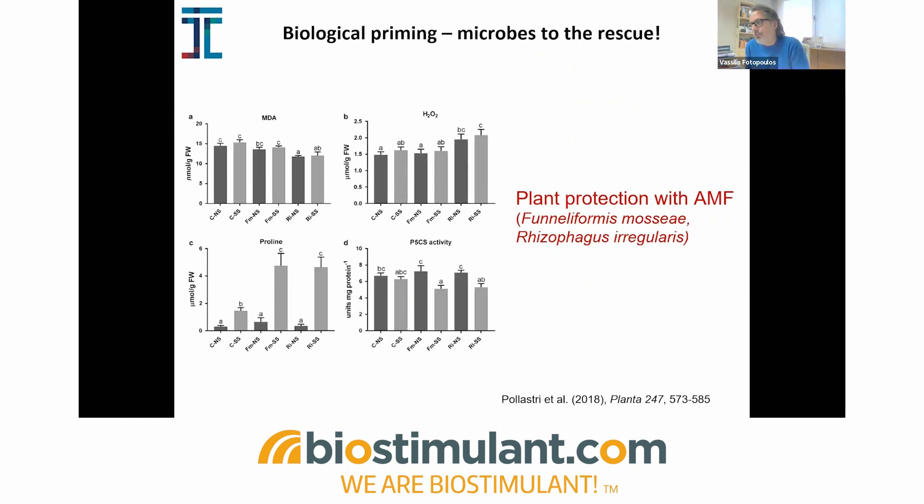Another priming strategy is biological priming, which involves microorganisms. This is highly linked with the biostimulant scenario, since several biostimulants are based on microorganisms. For this research, we have a very strong collaborator in Italy at CNR, Dr. Raffaella Balistrini. We've carried out several evaluations of different microorganisms, mainly working with arbuscular mycorrhizal fungi. One example is work carried out in Arundo donax plants under salt stress, where plants were treated with different AMF — specifically Rhizophagus irregularis and Funneliformis mosseae — and we did see improvement in plant behavior under salt stress, improving osmotic homeostasis.